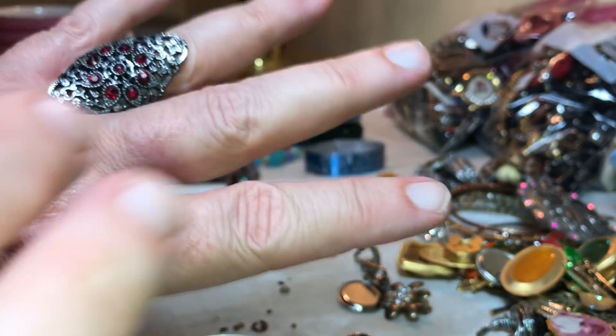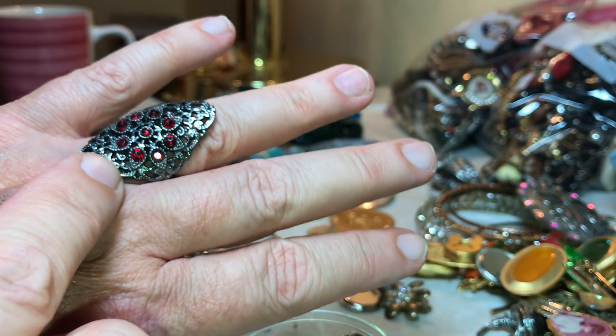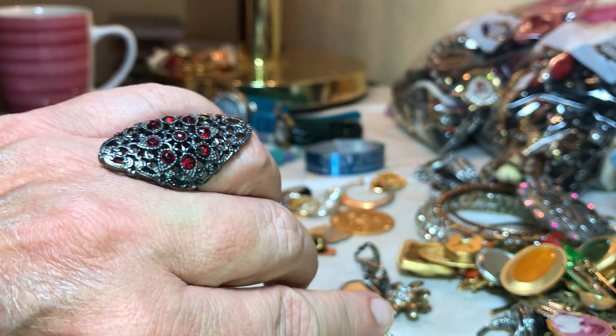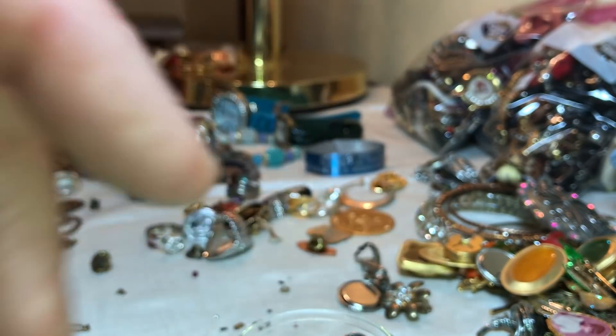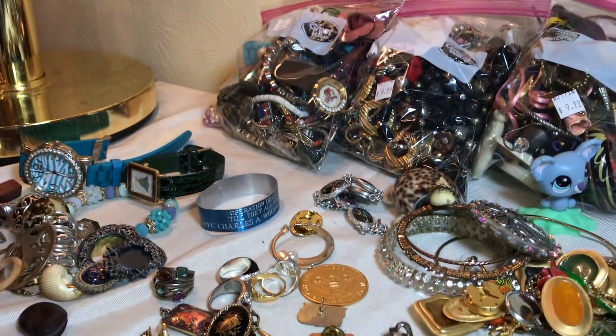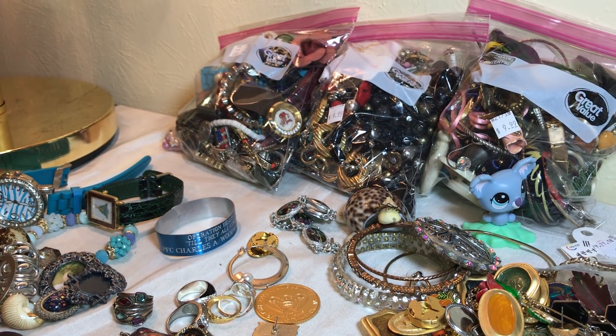I want to thank y'all for joining us — it's the bag of the big rings. We got gold, we got silver, and we had a great time. Thank y'all; see y'all next time for these other three bags over here. We probably just went through the best one though. Alright, see y'all next time!